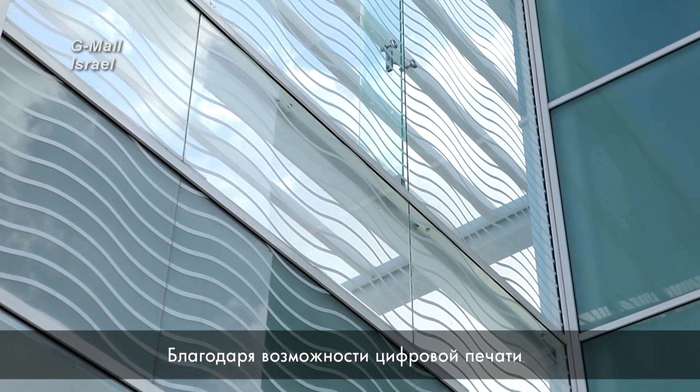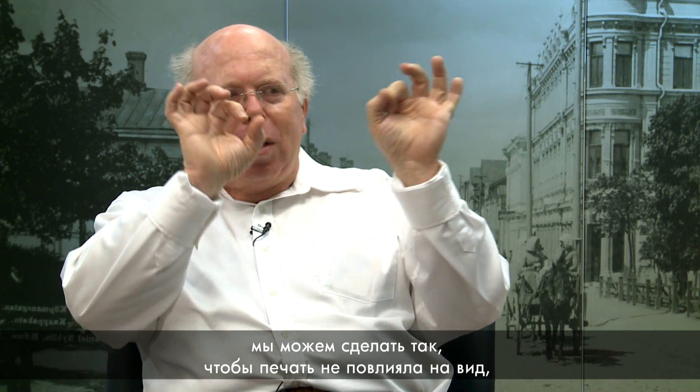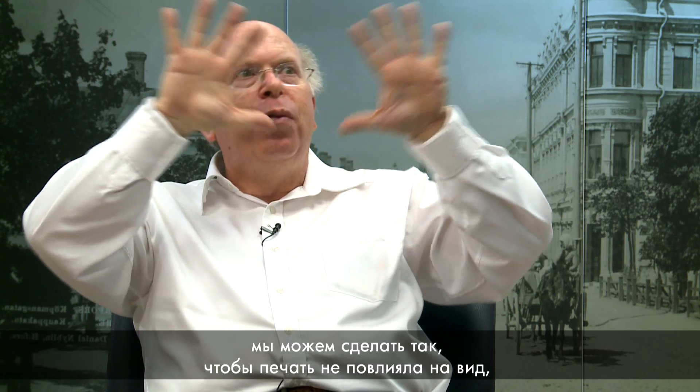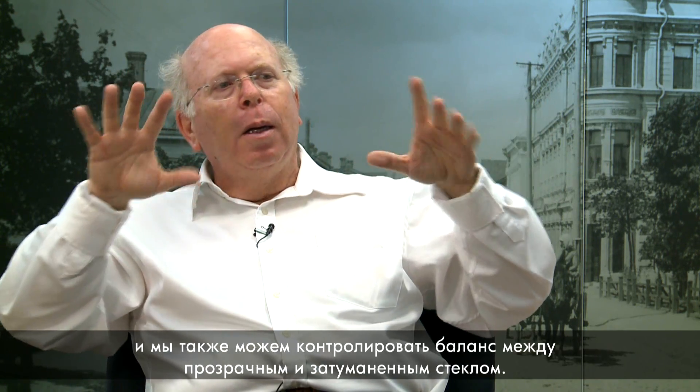With the ability of digital printing, you could design the print so it will not affect the view of what you're going to see, but you have the ability to control the balance between clear and sealed glass.